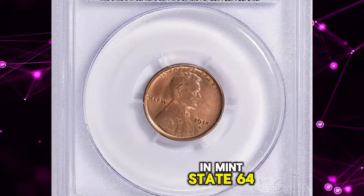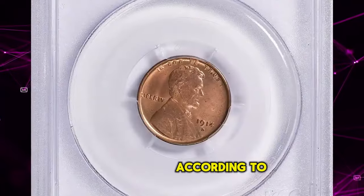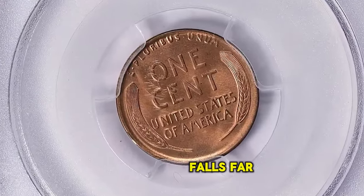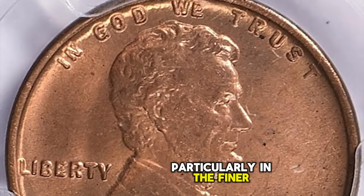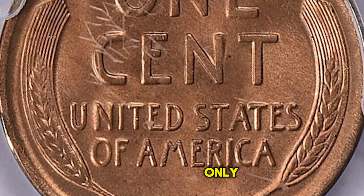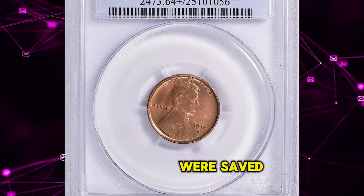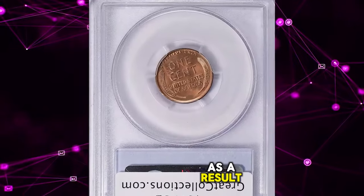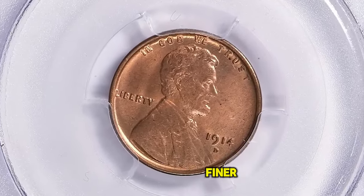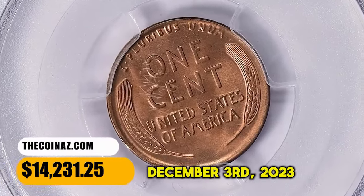1914 D Lincoln Cent in Mint State 64 Red, with a CAC sticker for premium quality. According to Heritage Auctions, although the 1909 S VDB is considered the key date to the Lincoln Cent series, its conditional rarity falls far behind that of many other dates, particularly in the finer red grades. The 1914 D stands out in this regard, confirming its key date status. Only 1.1 million Lincoln cents were struck at the Denver Mint in 1914, and few high-quality specimens were saved by contemporary collectors. As a result, it is many times scarcer in MS-65 Red than the 1909 S VDB, and is prohibitively rare any finer. This gem ended up selling for $14,231.25 with buyer's fee on December 3, 2023.